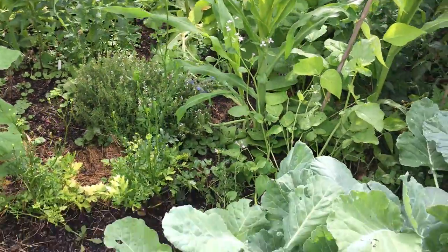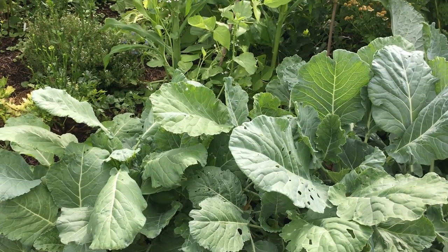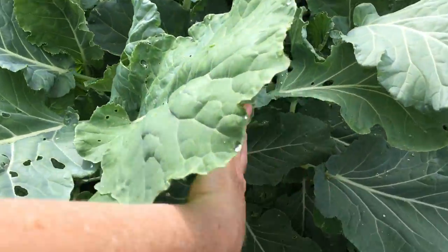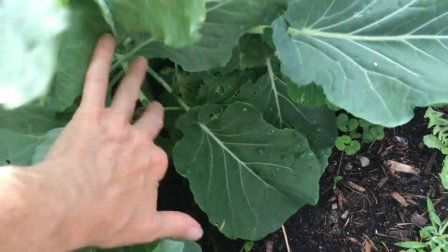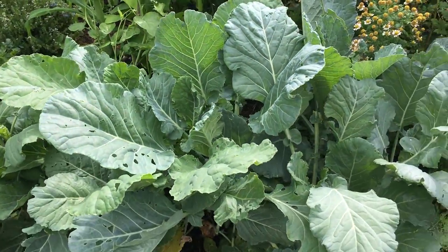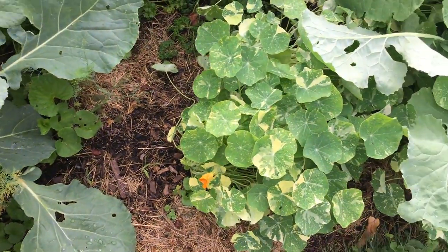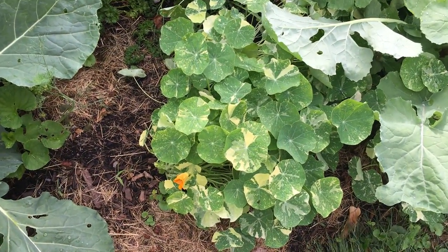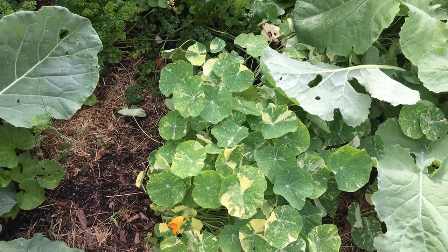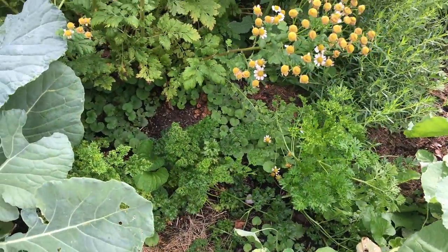Over here in front I have some turnips — no, these are the collard greens. These are the southern collard greens, I forget sometimes. And then over here I have nasturtiums, which will get some bright orange, red, and yellow flowers. You can eat the leaves and you can eat the flowers. And then some Italian parsley.